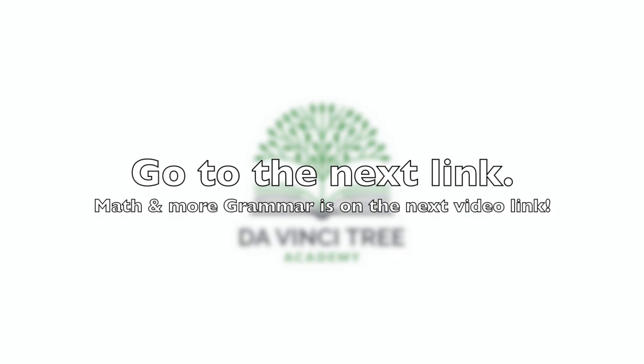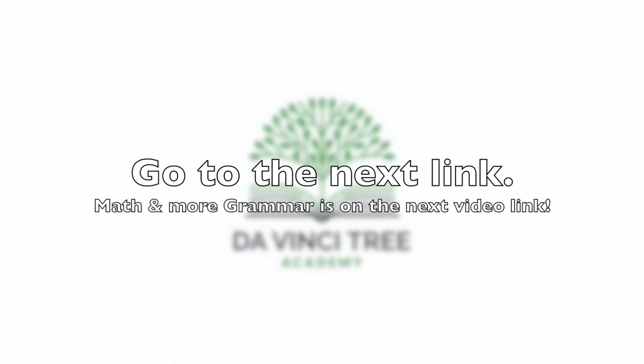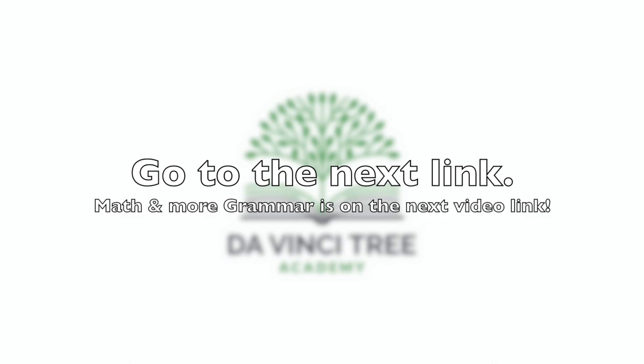So thanks for joining in, guys. And yes, I left you on a cliffhanger because I want you to tune in. Until next time. This is the end of this YouTube video. Go ahead and click on the next Vimeo video link to get the rest of your grammar and math lessons for the day. Thank you!